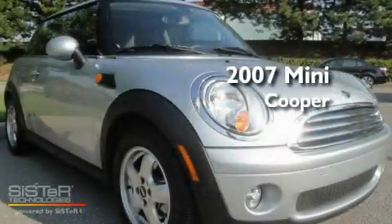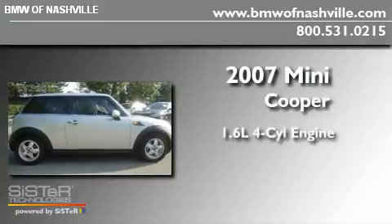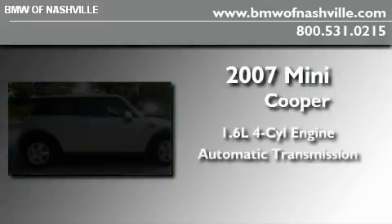This is a certified pre-owned 2007 Mini Cooper. It has a 1.6-liter four-cylinder engine and an automatic transmission.